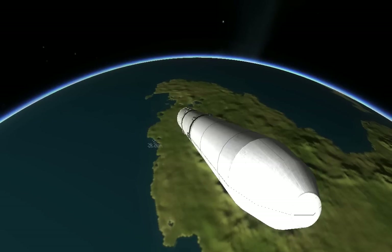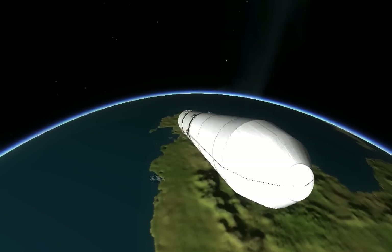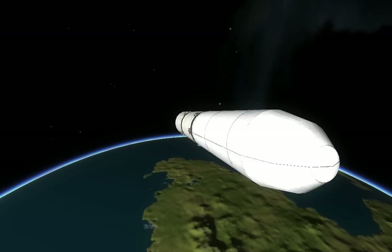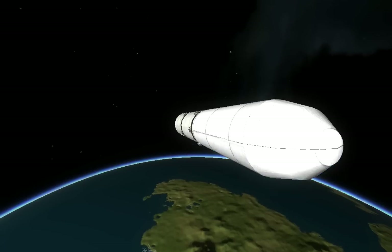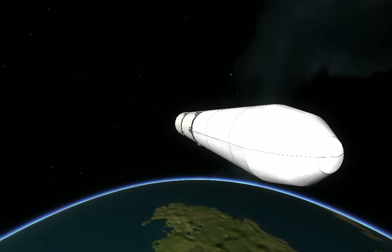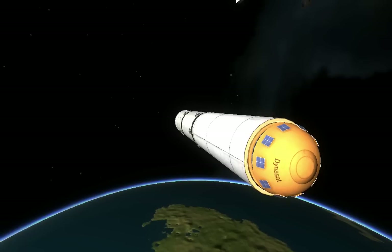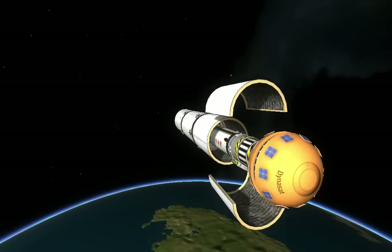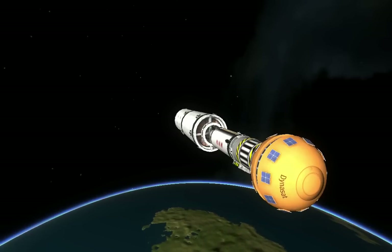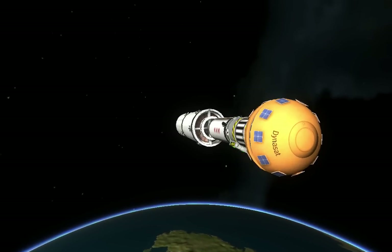Coming up on payload fairing jettison followed by CFR jettison. CFR jettison confirmed. Booster throttling back up to full thrust. Engine response looks good.